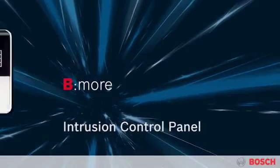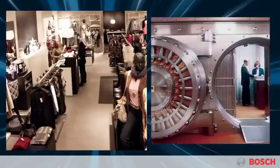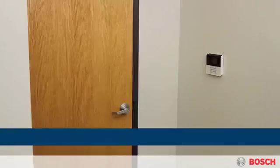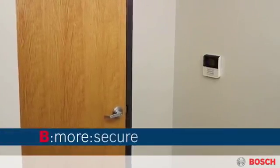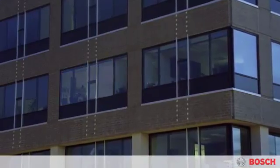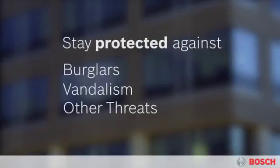Keep your employees safe and protect your property with the B-Series control panels from Bosch. These flexible systems fit a wide range of facility configurations, from retail stores and banks to schools and office buildings of any size. Each B-Series panel works around the clock, checking for open windows and doors, turning lights on and off, and performing other services to keep your facility protected while providing safeguards against burglars, vandalism, and other threats.